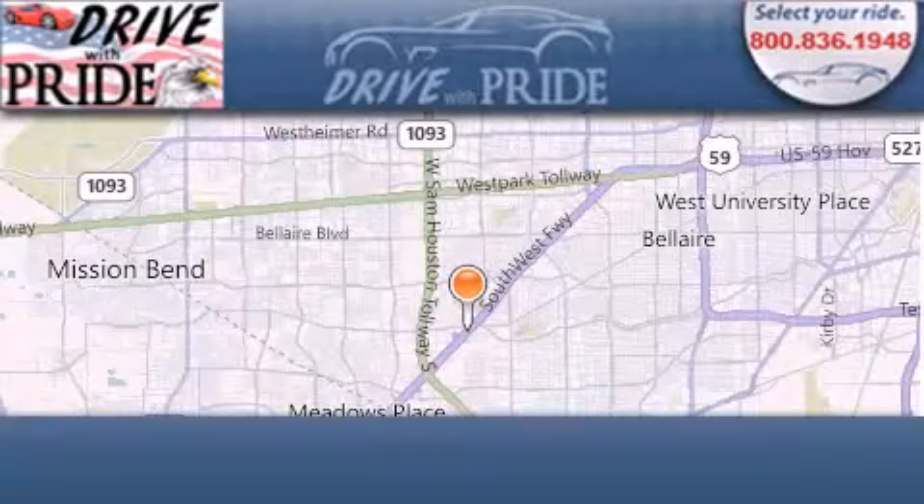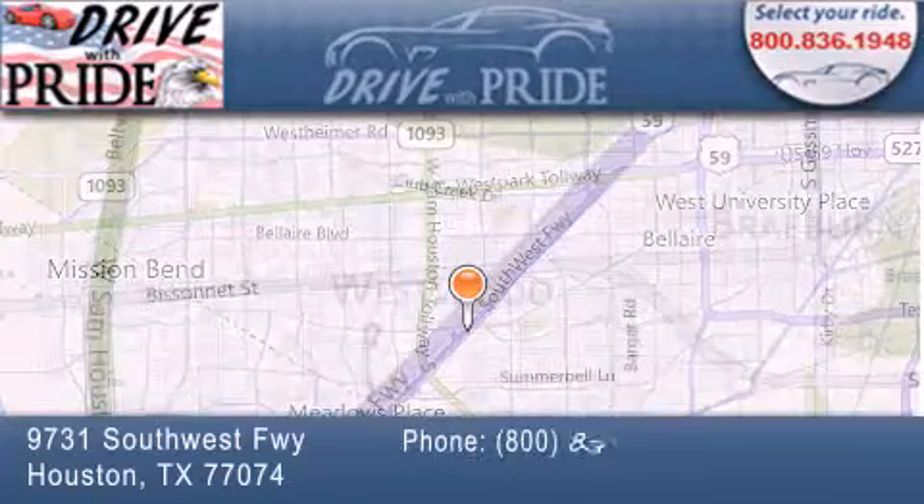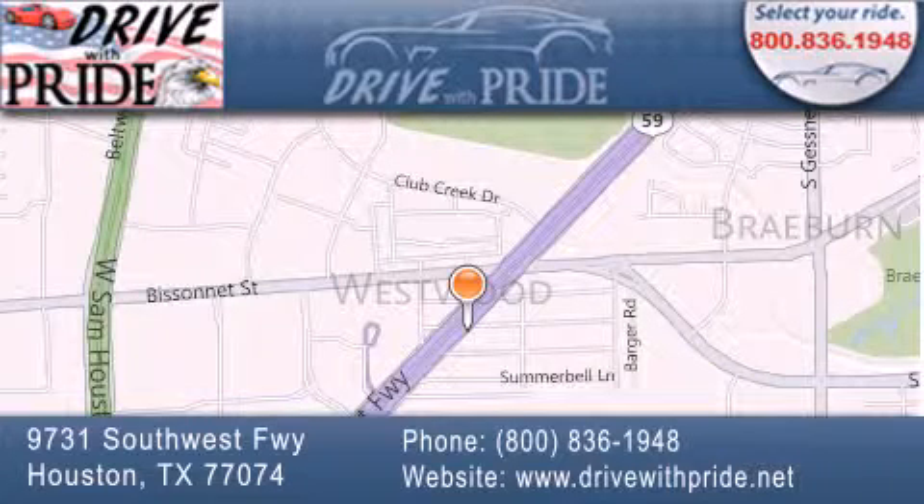Thank you for considering Drive with Pride for your next pre-owned vehicle. We have been serving the Houston area since 1995. If you have any questions, please visit our website, give us a call, or stop by our dealership. We are conveniently located at 9731 Southwest Freeway between Bisonette and Beltway 8. We look forward to serving you.